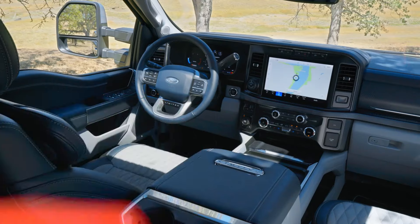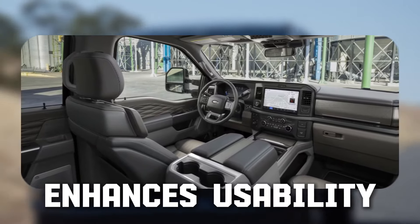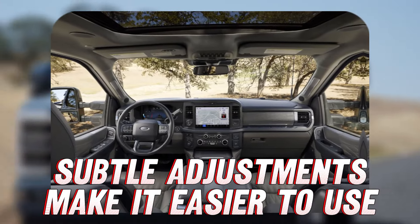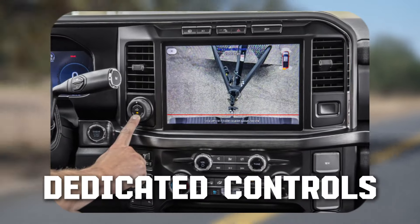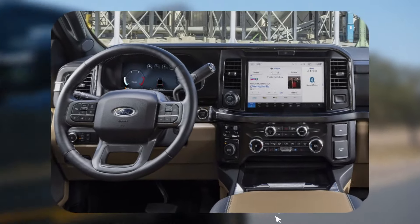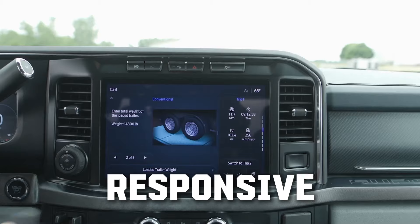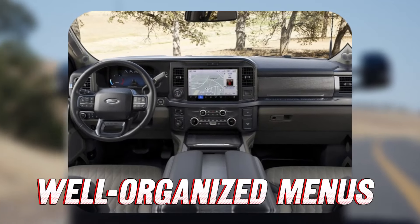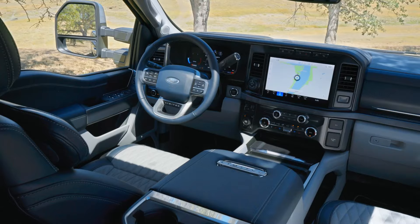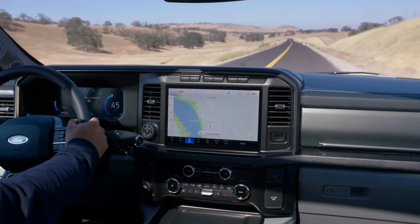The Ford Super Duty's interior is a marked improvement over the previous generation, featuring a more thoughtful layout that enhances usability. While it hasn't been completely overhauled, subtle adjustments to control placement make it easier to access essential functions. Dedicated controls for radio and climate settings are a big plus, allowing adjustments without taking your eyes off the road. Although some features are integrated into the touchscreen, the system is intuitive, responsive, and user-friendly, with well-organized menus. Space is another area where the Super Duty shines, with ample headroom, legroom, and shoulder room for all passengers.